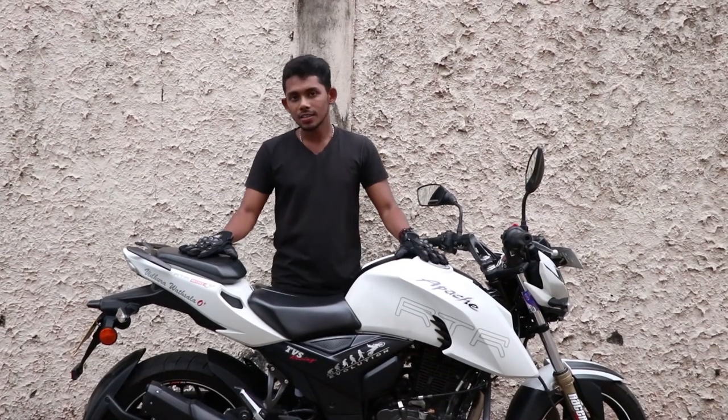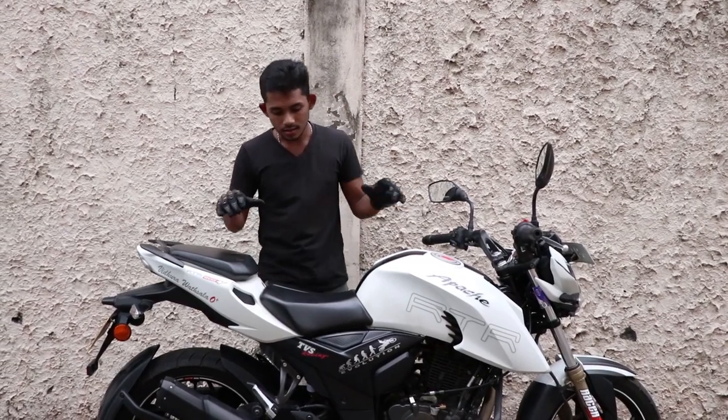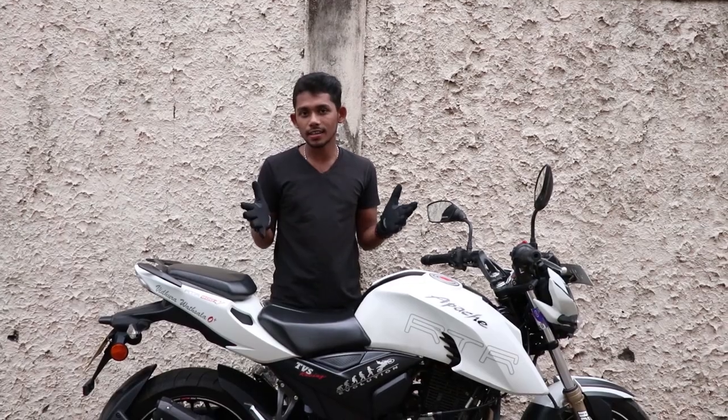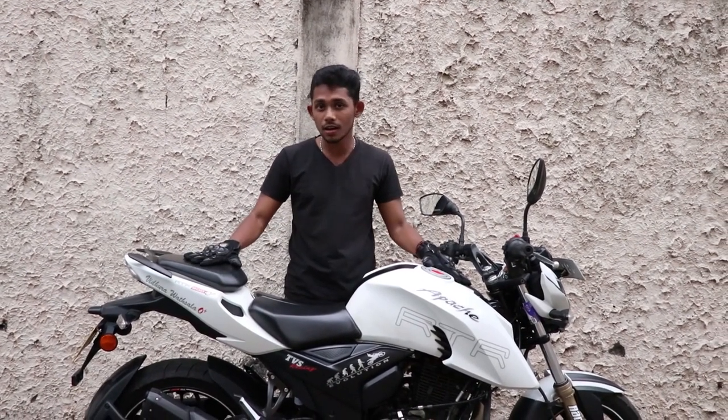This is the RTR 200 bike — a naked sport bike. This is a brand new bike available in Sri Lanka.